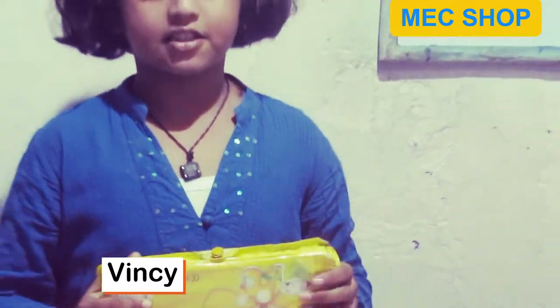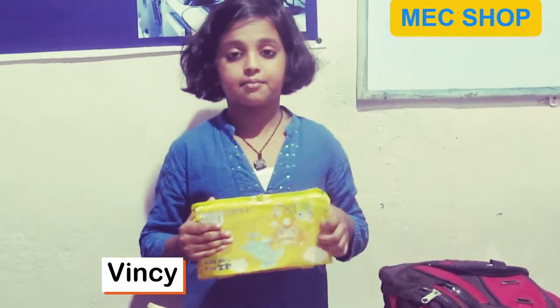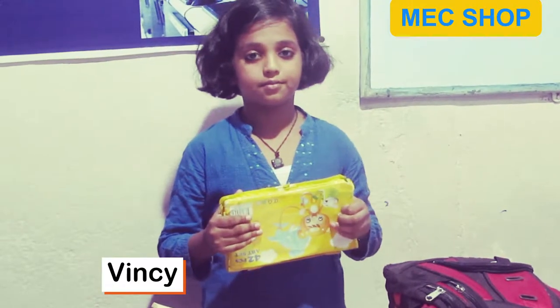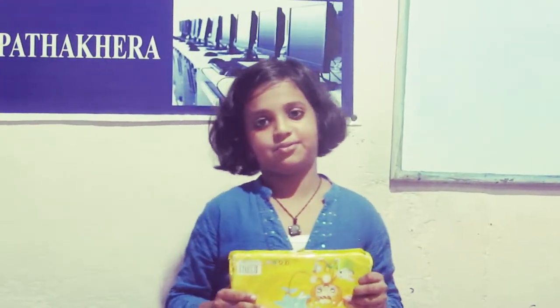It costs only Rs. 100. Our contact number is being displayed on your screen. Keep watching MCSoft — please like, share, and subscribe. Thank you.